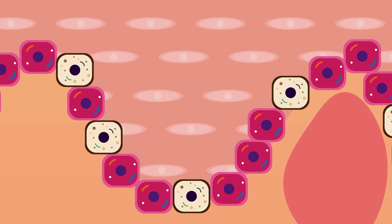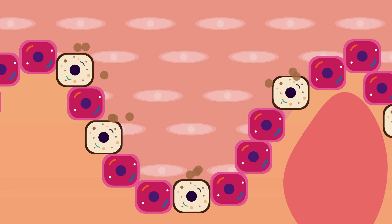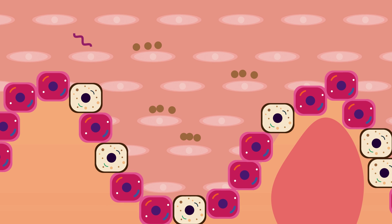In the epidermis, there are cells called melanocytes. When skin cells are damaged by UV, melanocytes release a dark pigment called melanin. Melanin is able to absorb UV light, and so the body uses melanin as a kind of UV shield. But melanin isn't able to completely stop skin damage from UVB. A skin tan is actually a sign that skin damage has already occurred, and the body is preparing itself for further UV exposure.